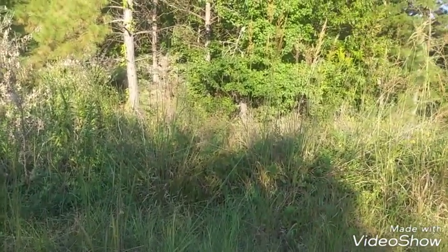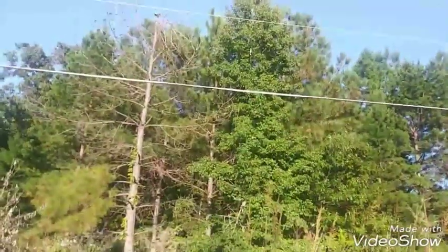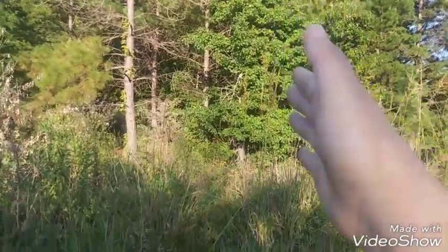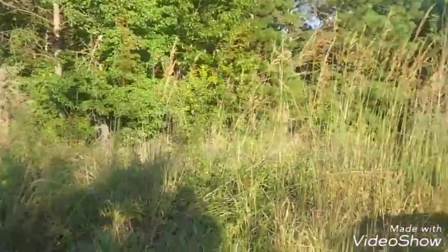It goes far back — shaped just like a rectangle, 2.7 acres, in a quiet neighborhood.